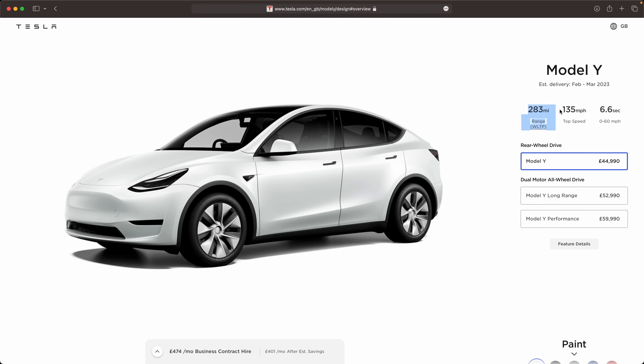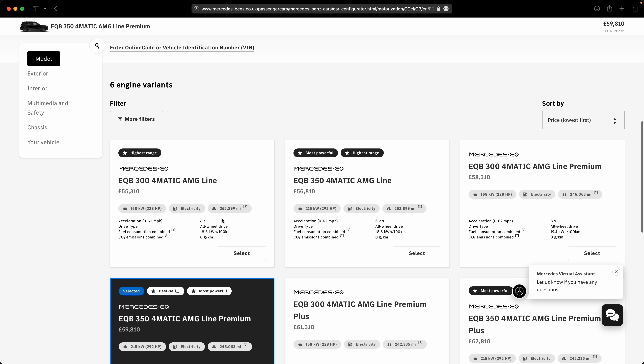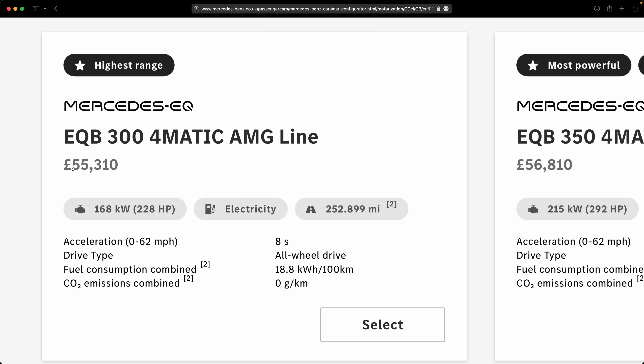Price is the next area where Tesla are now absolutely crushing the competition, since they recently reduced prices so significantly. If you look at what you can get for the same money as a Tesla Model Y — especially the standard range rear-wheel drive version — there's basically nothing comparable in terms of range and engineering quality. You might be confident you don't need the higher range, in which case you can compare it with other lower-range options on the market, but the Model Y is still the better choice across all the factors in this video.